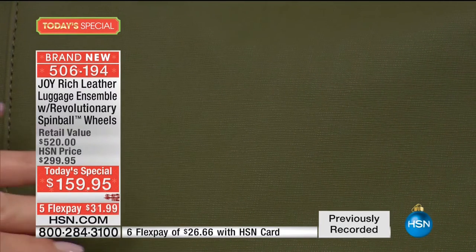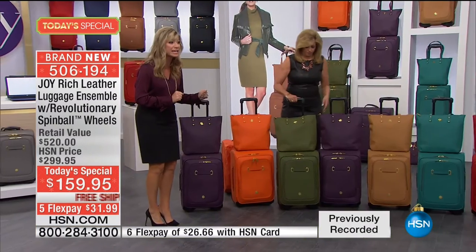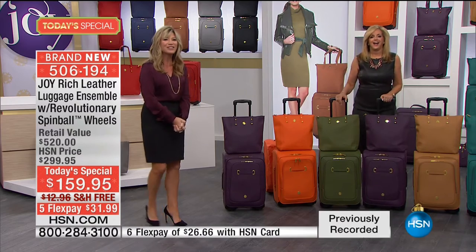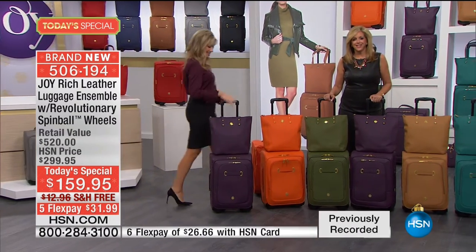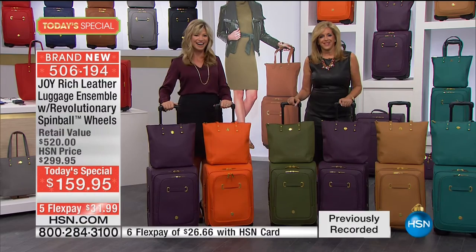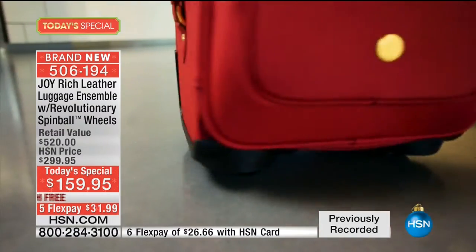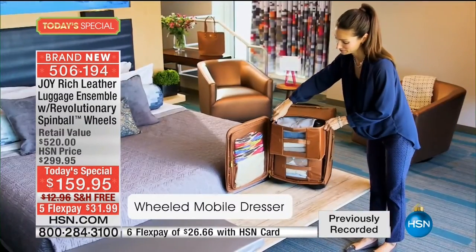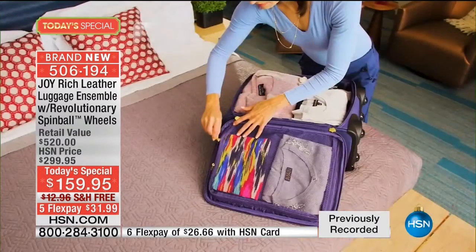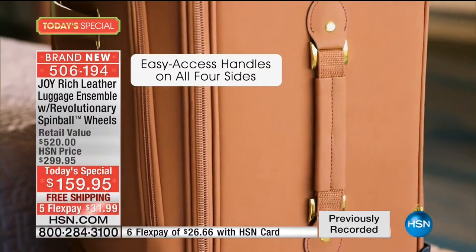We're going to quickly head out to our phones. Sally's giving us a call from Michigan. Welcome to HSN - you're live with Amy and Joy. Happy holidays. Hi Sally. I love your luggage so much that I ordered a red set a couple weeks ago. And then I saw the leather and thought I've got to have it. Are these wheels something else or what? I love them. I used to do a great deal of traveling because my husband worked for an airline, and I absolutely love this - it is so easy to maneuver.